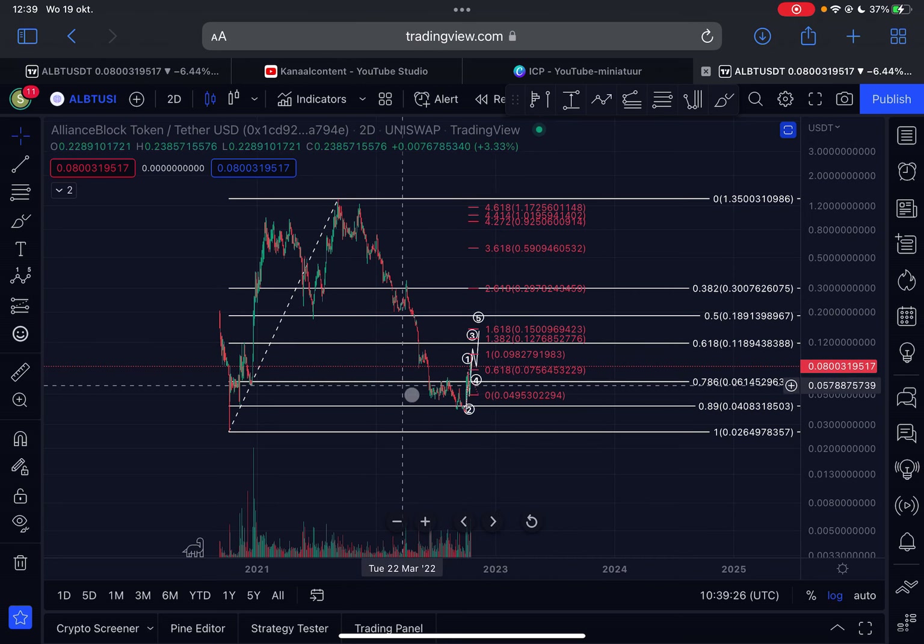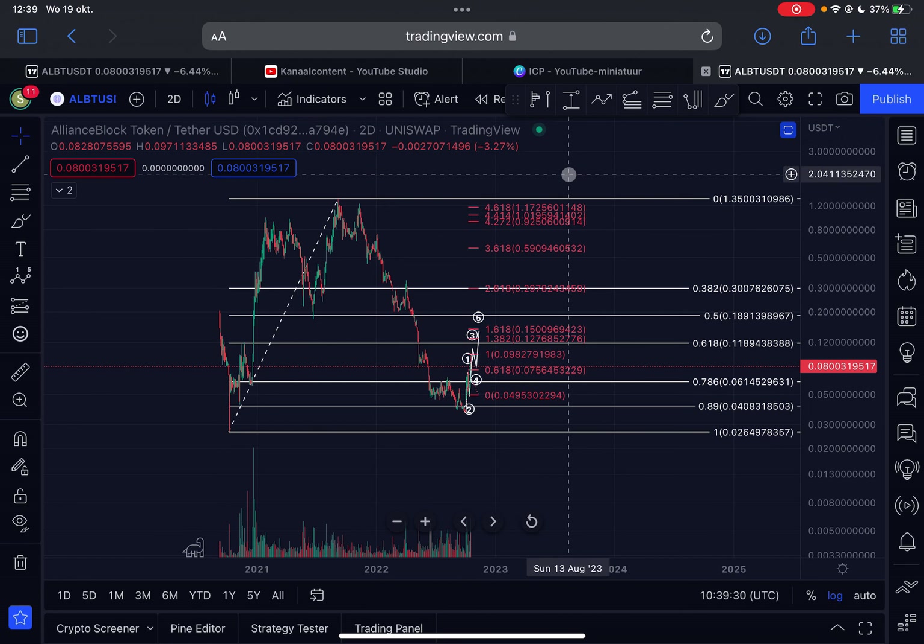Not financial advice — do your own research. This is just my personal view. I'm not trading this; I'm investing at these lower prices and holding for the next few months, possibly even years. Let me know in the comments what your strategy is, give me a like, subscribe, and I'll see you tomorrow with another ALBT update.